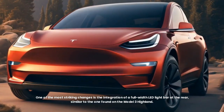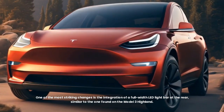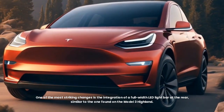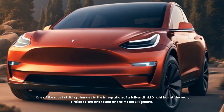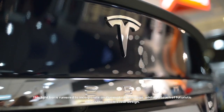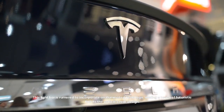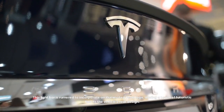One of the most striking changes is the integration of a full-width LED light bar at the rear, similar to the one found on the Model 3 Highland. This light bar is rumoured to incorporate an illuminated Tesla logo, adding a touch of futuristic flair to the vehicle's rear design.